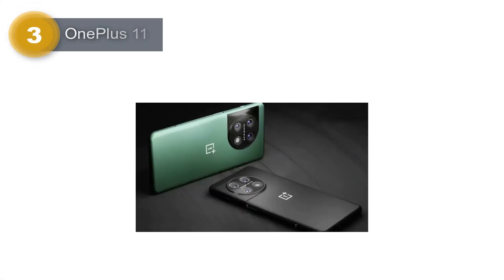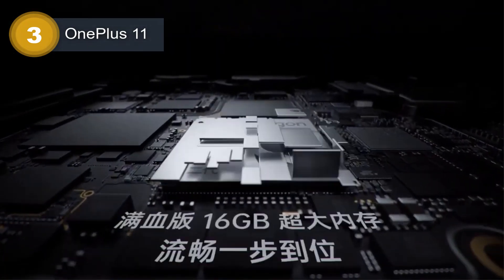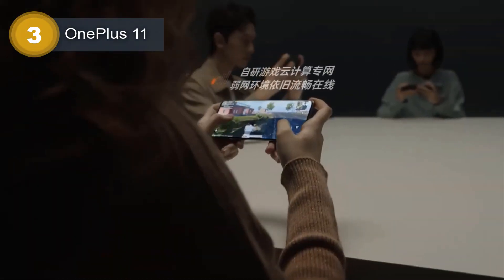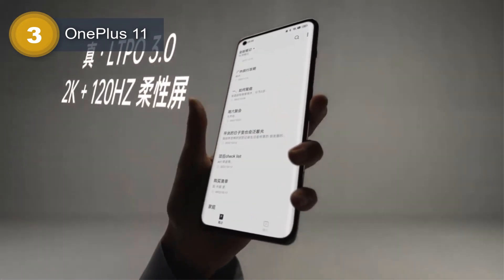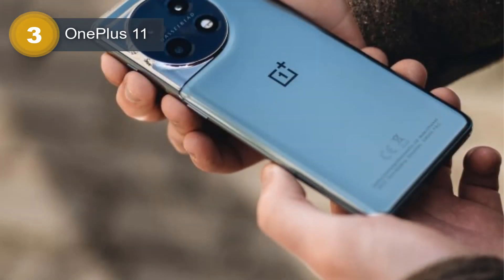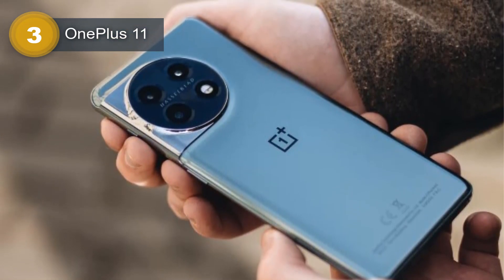Number 3: OnePlus 11. The OnePlus 11 is a high-end smartphone that was announced on January 4, 2023 and released on January 9, 2023. It features an impressive 6.7-inch LTPO3 Fluid AMOLED display with a resolution of 1440 by 3216 pixels and a 120Hz refresh rate, which makes it perfect for gaming and watching high-quality videos. The display is protected by Corning Gorilla Glass Victus and supports Dolby Vision and HDR10+.